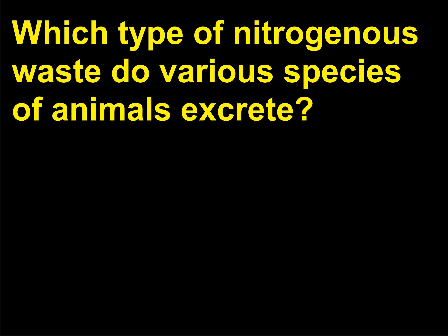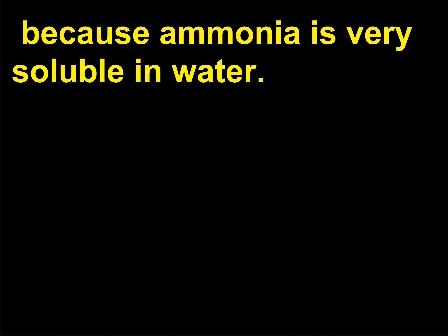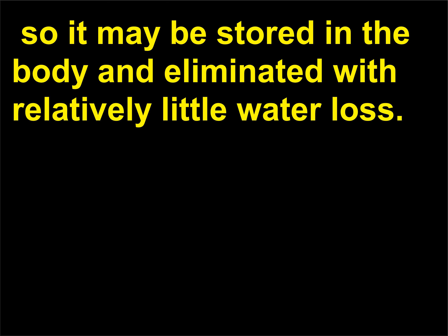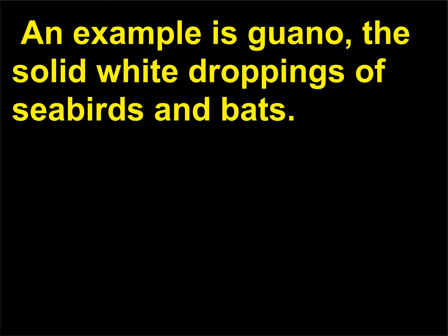Which type of nitrogenous waste do various species of animals excrete? Since it is highly toxic, excretion of pure ammonia is possible only for aquatic animals, because ammonia is very soluble in water. Urea and uric acid are excreted by terrestrial animals. Urea is approximately 100,000 times less toxic than ammonia, so it may be stored in the body and eliminated with relatively little water loss. Uric acid requires very little water for disposal and is often excreted as a paste or dry powder — an example is guano, the solid white droppings of seabirds and bats.